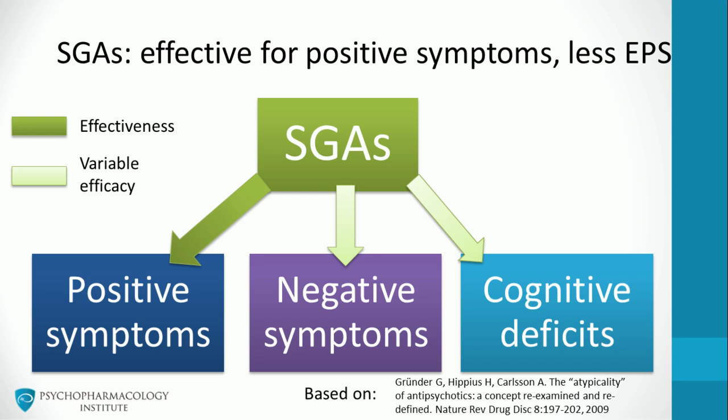As discussed in other videos, second and first generation antipsychotics differ in their side effects profile. Second generation antipsychotics have a lower risk of producing extrapyramidal symptoms, but they are associated with weight gain and related metabolic effects. Clinical trials have shown that this class is effective for the treatment of positive symptoms. Some meta-analyses have demonstrated superior efficacy with regard to positive and negative symptoms. However, recent studies focused on effectiveness instead of efficacy have raised concerns about the clinical meaningfulness of these modest advantages.